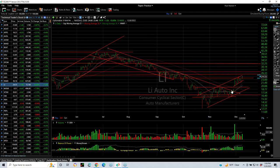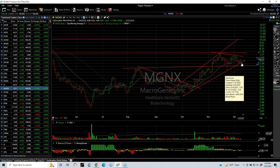Li Auto and the Chinese automotive sector have been great. When it popped out we put a swing on it, and it's been moving up nicely. Today it popped another $1.96. Now we're nearing the first target in the 27 range. Secondary target: 32. MGNX is forming a wedge and today popped off the trend line, jumping 47 cents or 8%. Your next target is 7.75 and nine.